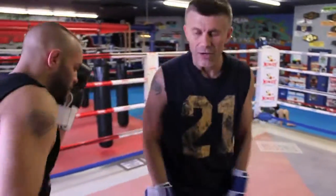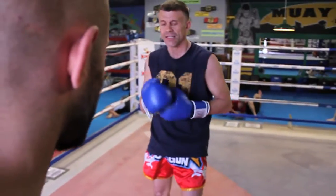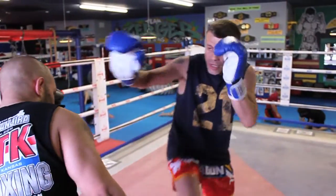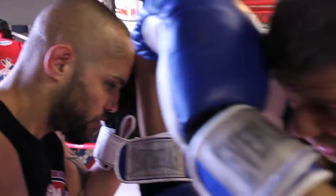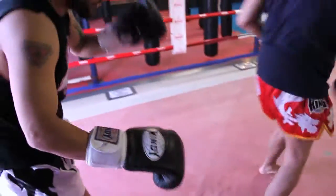So again — boom. Now most times when I do a block, I'm going to block and come back. But this one I'm actually going to block and step toward his back foot. One, two — I have the elbow here. In this position, all I have to do is take a little step toward his foot and come right up underneath the elbow.